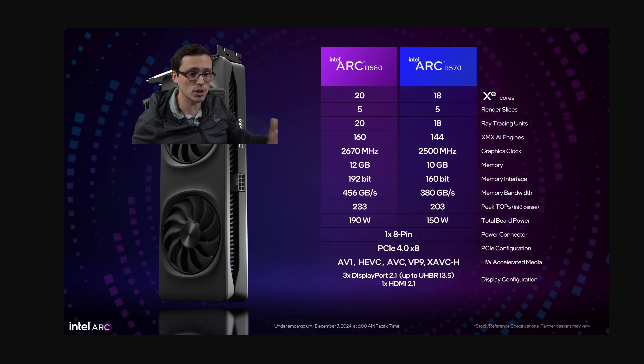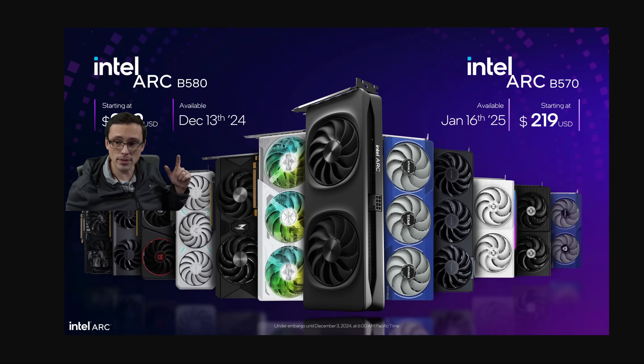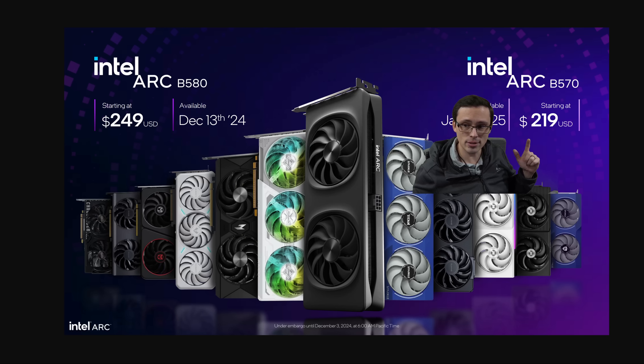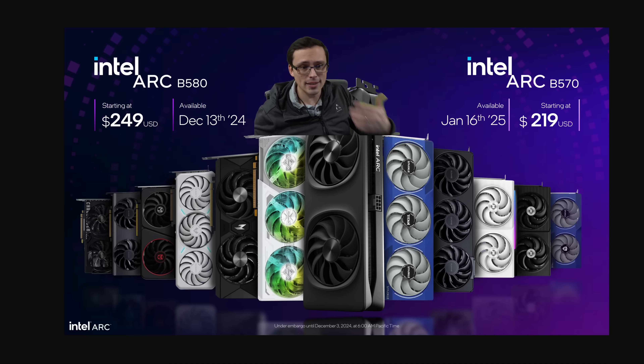They're acknowledging that games designed around current consoles are designed with more than 8GB of VRAM in mind, especially at higher resolutions like 1440p. The release dates are December 13th for the $249 B580 and January 16th for the $219 B570. They're focusing mostly on B580 performance numbers now since that's the one launching first, and will likely make more claims for the B570 closer to January.